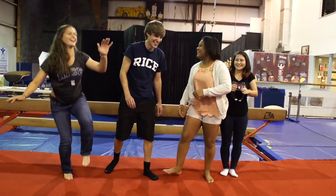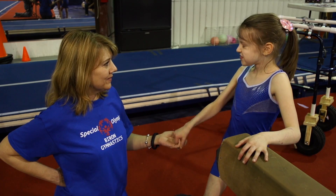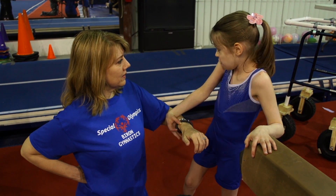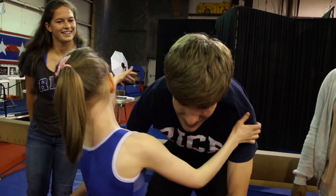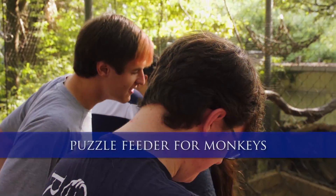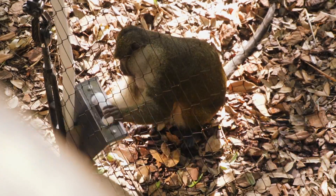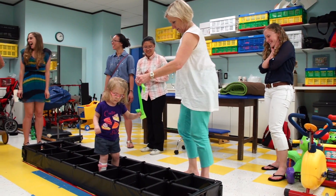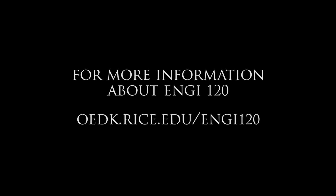'What do you think of your team that built this for you? Are you pretty happy?' 'Mm-hmm.' 'What will it do for you?' 'Help me walk.'